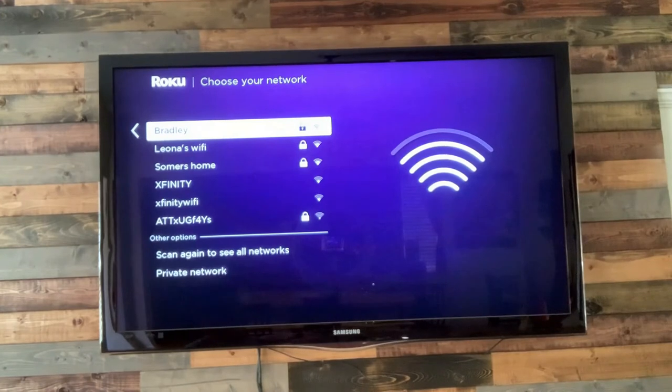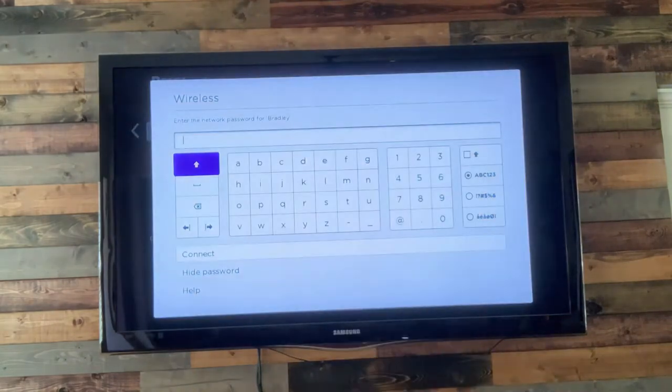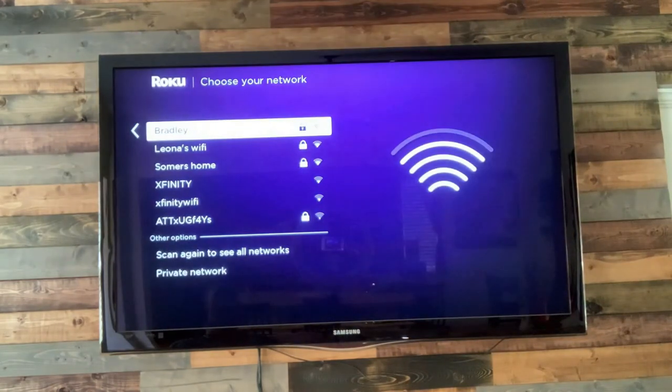Now it's asking me which wifi I want to hook up to. I'll pick my network, push OK for enter, and type in the password — I'm going to blur this out so you guys can't see it. We are now connected to the wifi.